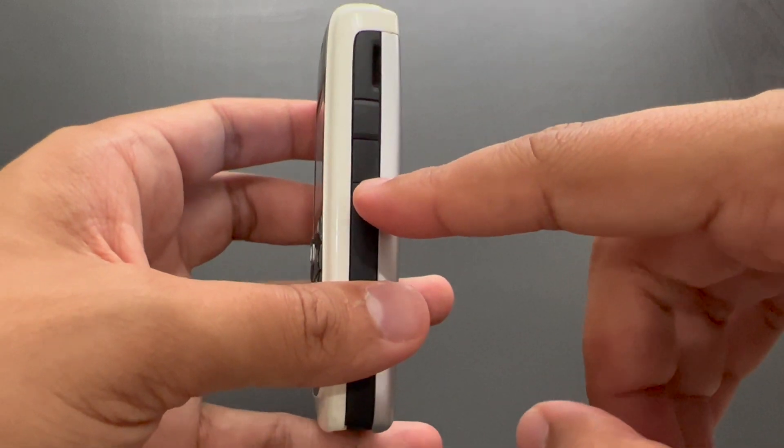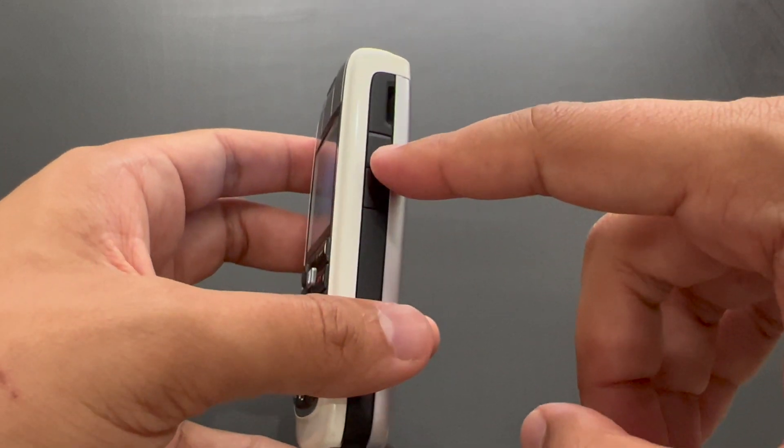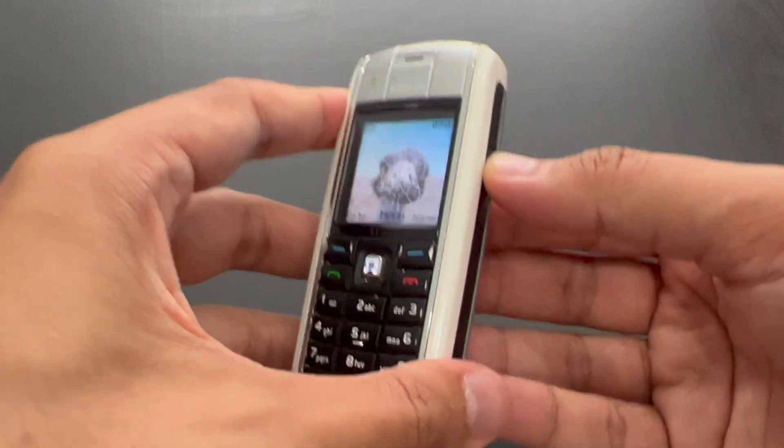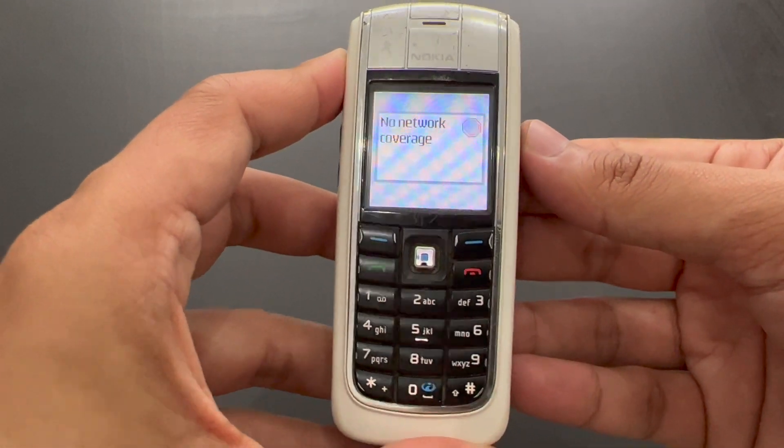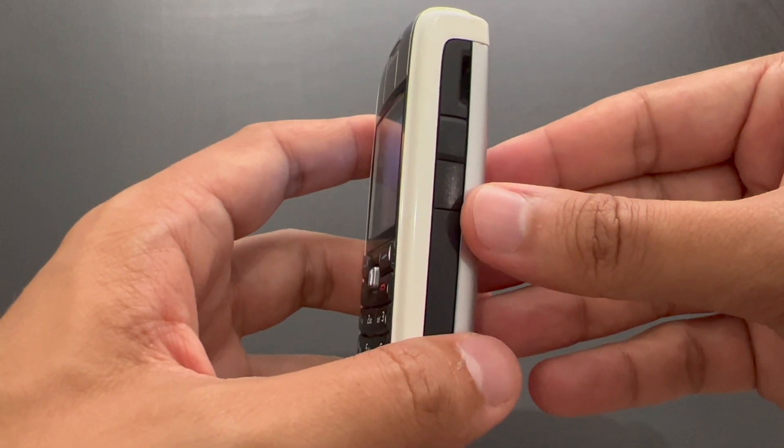This is the speaker. This is an infrared port. And here's another button — this button is for push-to-talk, PTT. But right now it only says no network coverage.